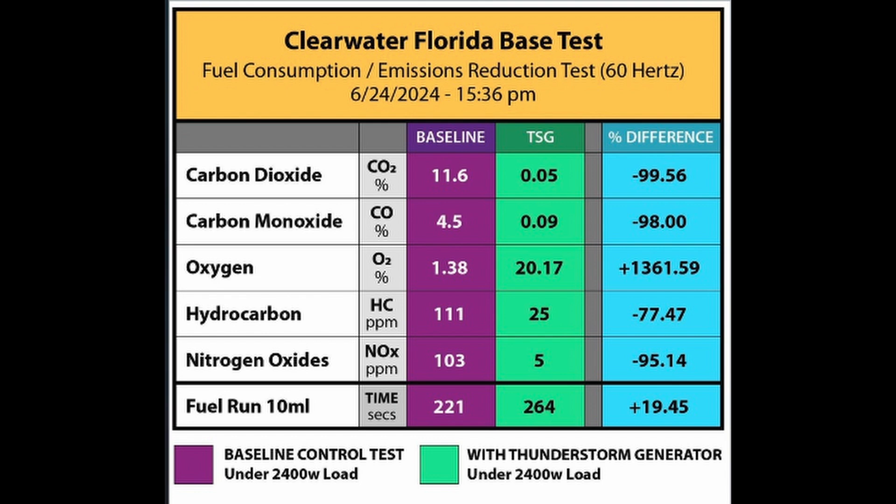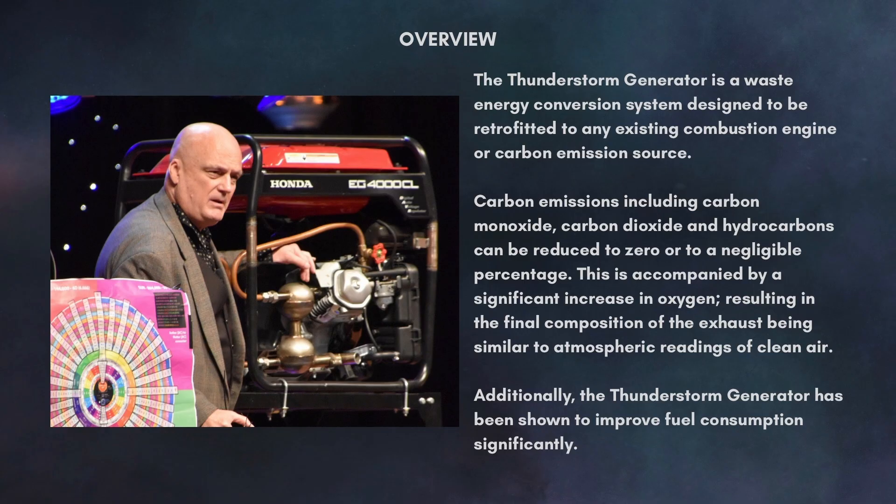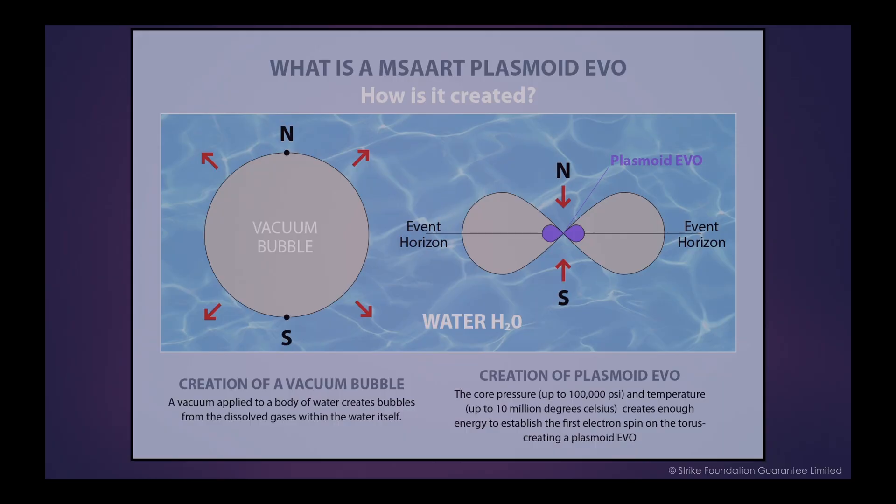In addition to remediating the carbon exhaust emissions, the thunderstorm generator has been shown to improve the fuel consumption and power output of the engine significantly. These combined functions are achieved not with rare metal catalysts or costly or dangerous materials, but instead by a little-known but well-supported phenomena, variously termed ball lightning, plasmoids, exotic vacuum objects, EVOs, structured plasma fields or structured self-contained electromagnetic fields.